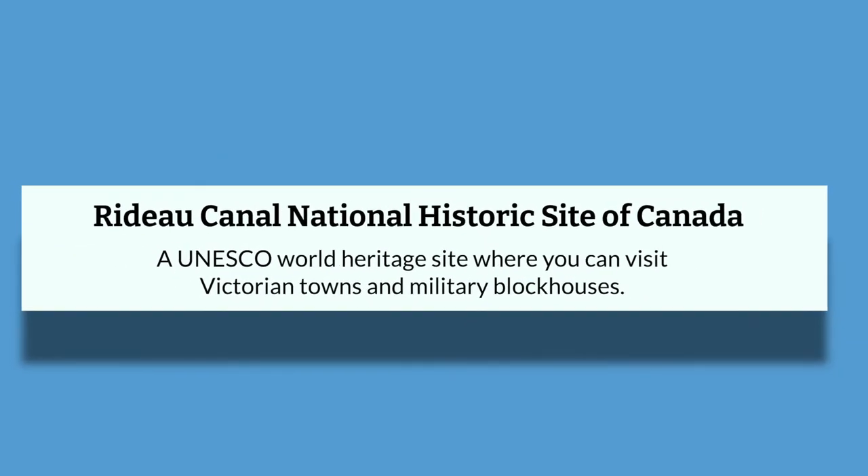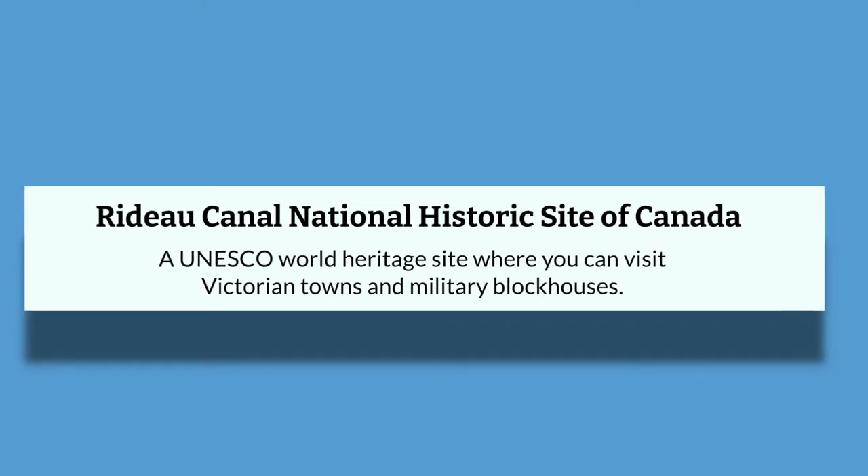Regarding some of the tourism activities that Kingston has to offer, there is the Rideau Canal National Historic Site of Canada, which is a UNESCO World Heritage Site where you can visit Victorian towns and military blockhouses. You can cycle a woodland pathway and picnic alongside hand-operated locks on the 19th-century Rideau Canal, a historic waterway linking scenic strings of rivers and lakes. Quickly constructed in a time of military threat, the length of the canal is now a diverse outdoor playground where history mingles with the mellow Eastern Ontario countryside.